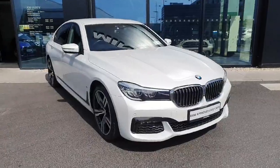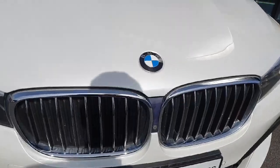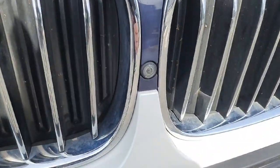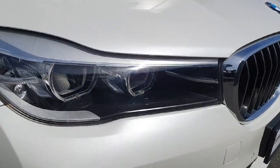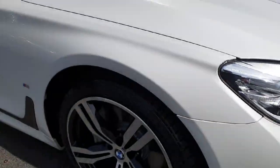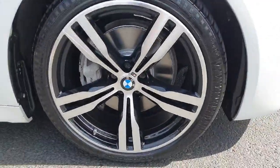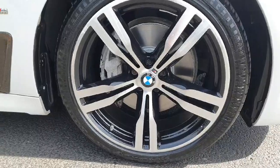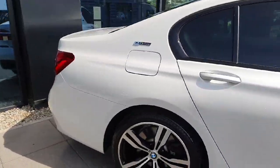The car is finished in a gorgeous alpine white, and at the front we have the chrome finished kidney grills, which are also installed with the front facing camera. Alongside it we have the LED headlights, and coming around to the side of the car we have these stunning 18 inch double spoke M Sport alloys, as well as privacy glass in the rear surrounded by the black glass trim.